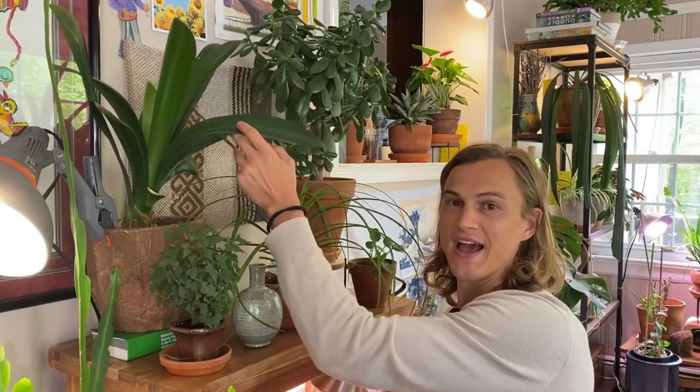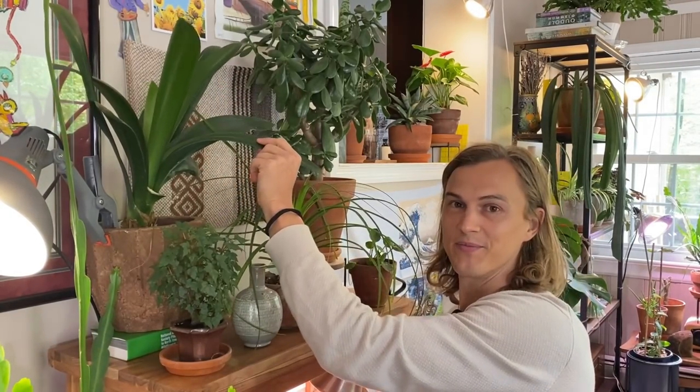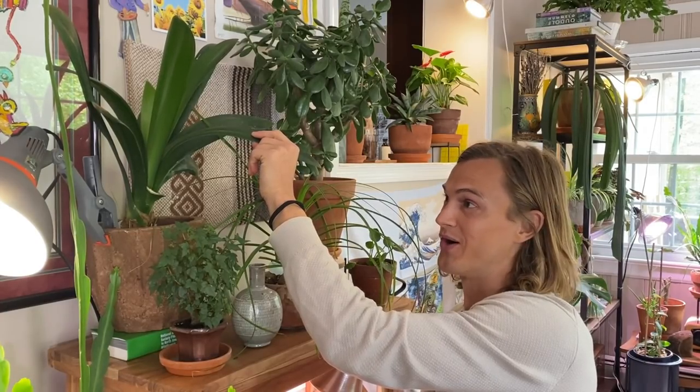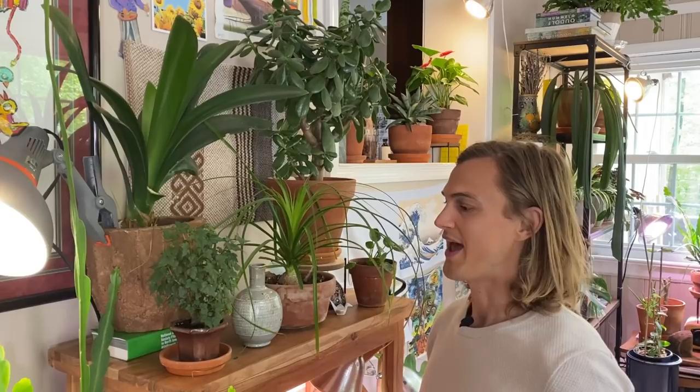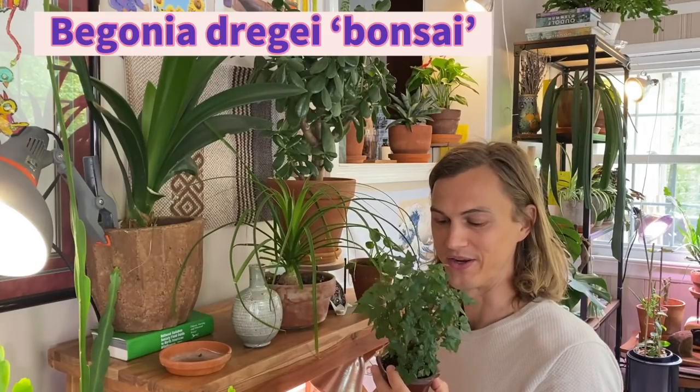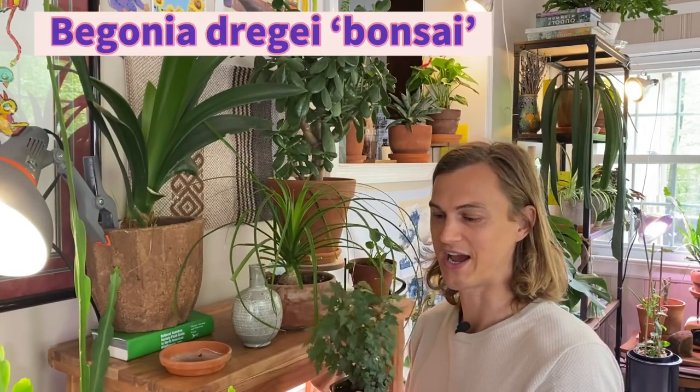Here I have another Clivia. If I have more than one of a plant, that means I really like how easy it is to grow and they just produce beautiful energy in the houseplant jungle — that's why I have two of them. Here I also have this cute little bonsai begonia, I think it's a Begonia dregei. It's just kind of fun — not really much to say about this one other than it is really cute.